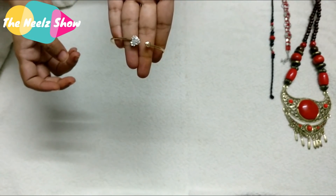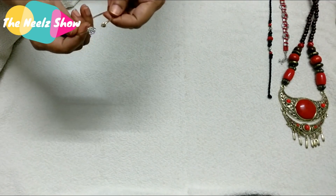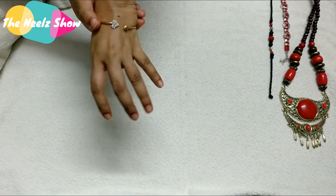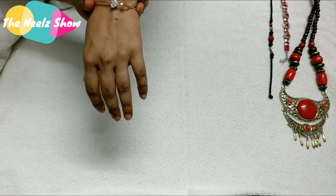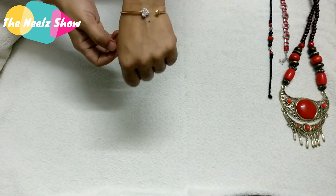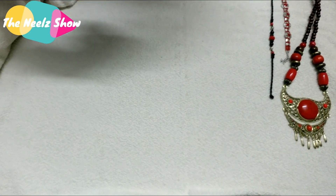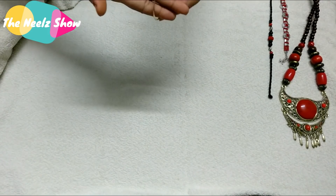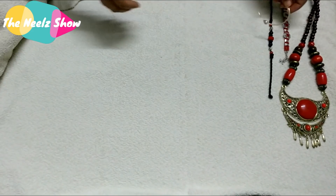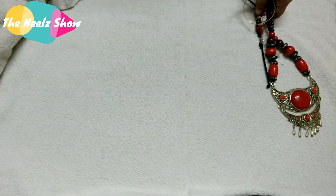This is a heart-shaped cuff bracelet that retailed for 23.7 rupees when I got it, but now it's showing 67 rupees. I don't know why there's such a huge difference — when I added these products they were very cheap, but the prices have increased a lot. These are the couple of accessories I got.